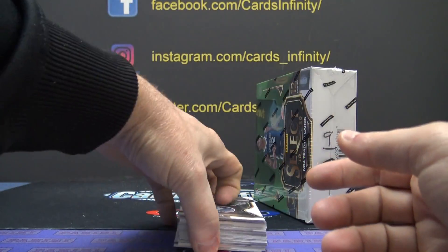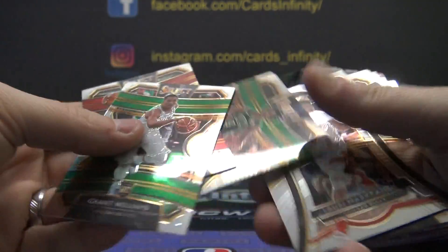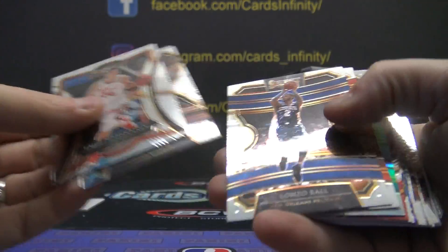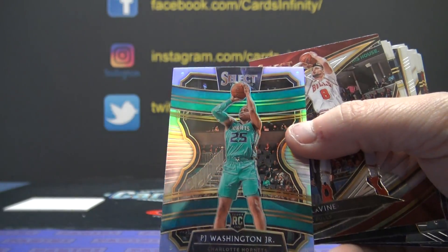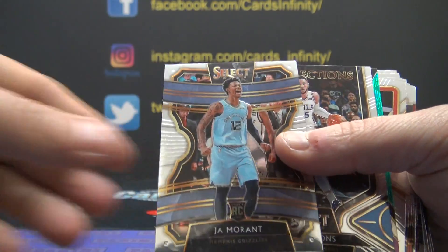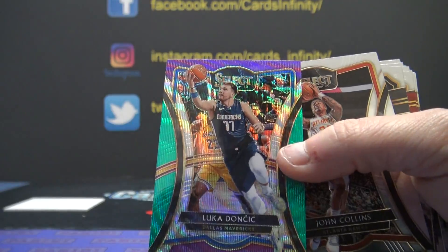Samnich, Eric Pascal, Carson Edwards silver, Justin Robinson, PJ Washington silver — some pretty nice silvers and whatnot. Ja Morant standard.